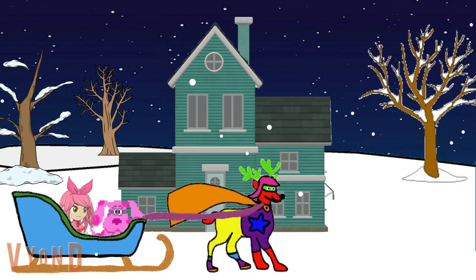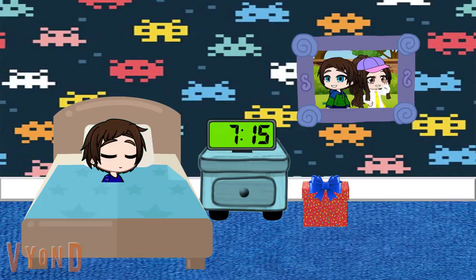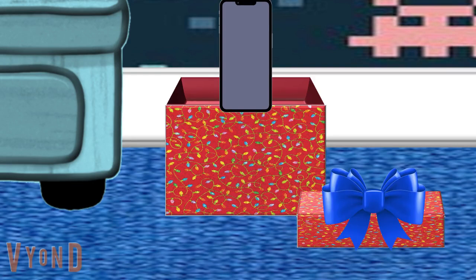Ooh, whose house is this? Oh, it's Larry's house. What a nice house. Ooh, and look, Santa left him a present too. What did he get? A phone. Look at that. Larry got a new phone. I'll bet he's gonna love that when he wakes up.